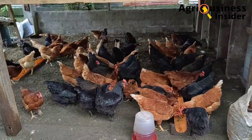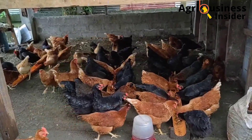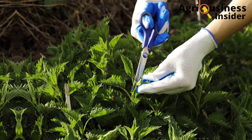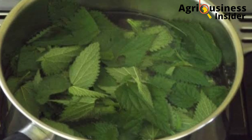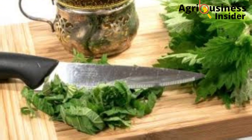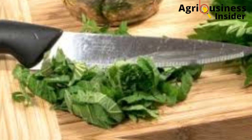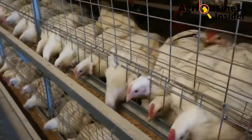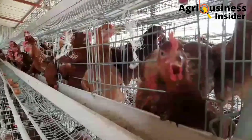Now let's discuss how to prepare the stinging nettle powder. First, you are going to harvest the stinging nettle leaves and wash them properly. After washing them, you are going to chop the leaves into small parts. After chopping the leaves, you are going to dry them properly and grind them into powder form. It is in this powder form that you can add them into the broiler and layer feeds as supplements.